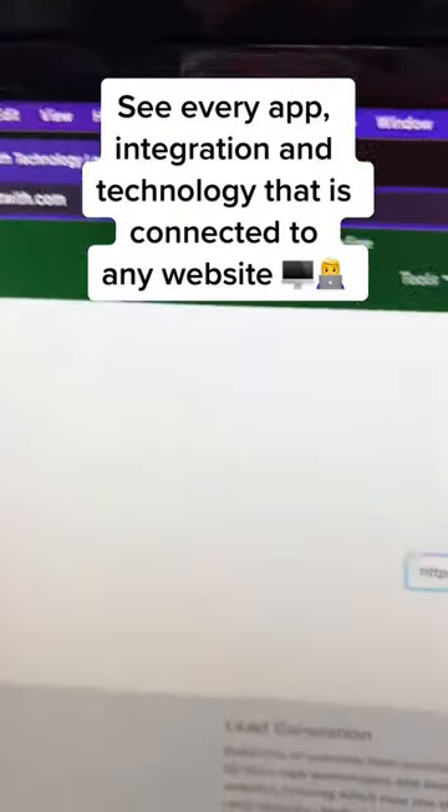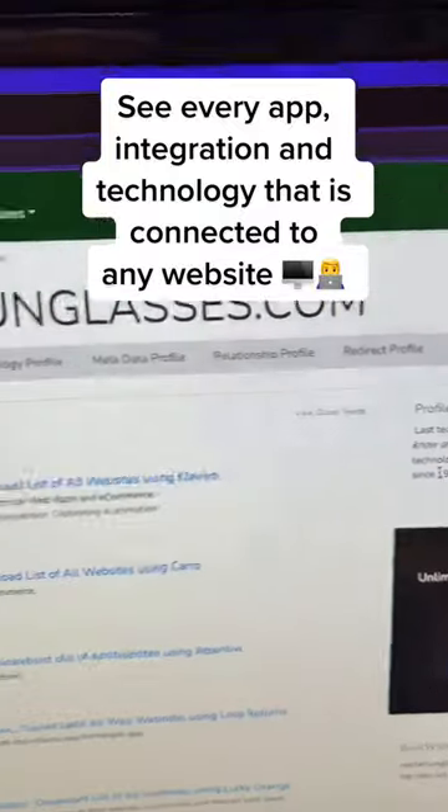Builtwith.com allows you to enter any URL and see the entire tech stack that this website uses.